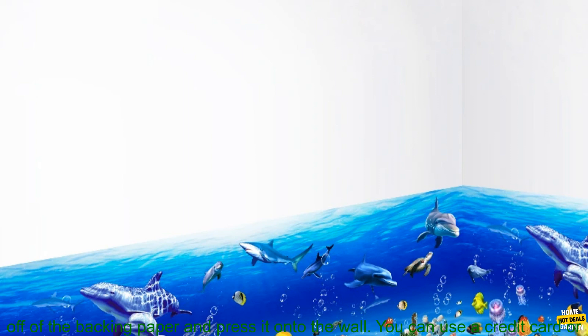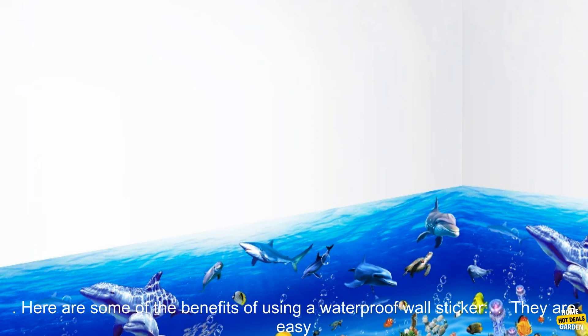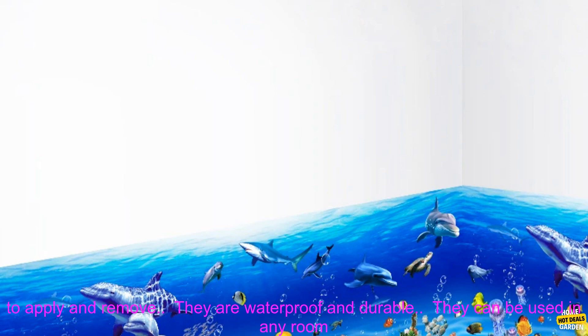Dolphin fish wall stickers are also very easy to apply. Simply peel the sticker off of the backing paper and press it onto the wall. You can use a credit card or other flat object to smooth out any wrinkles or bubbles. Once the sticker is applied, it will be completely adhered to the wall. You can then enjoy your new wall decoration for years to come.